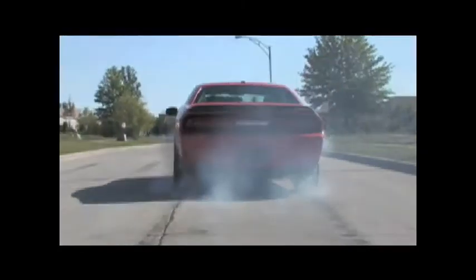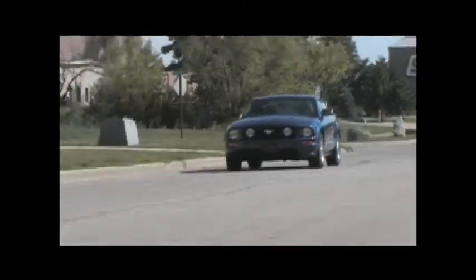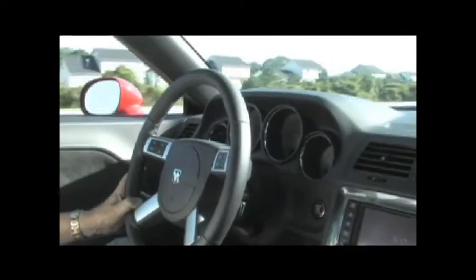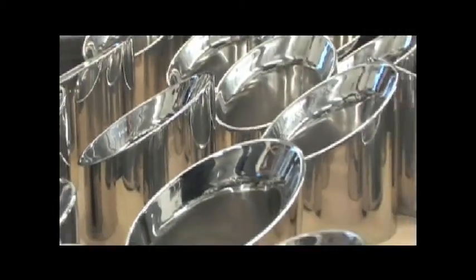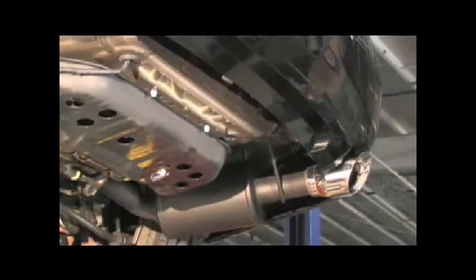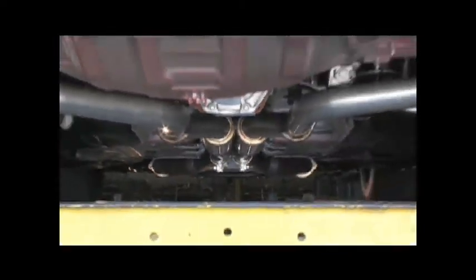Once a system is designed and prototyped, it's tested by Corsa through a series of real-world driving environments, as well as by using real-time spectrum analysis equipment to analyze real sound at idle, acceleration, and cruise. At the end of the day, this is what gives Corsa an exhaust system that not only produces excellent power, but is easy to live with in a street car. And remember, next time you get a bad drone in your performance car, you know who you need to call.